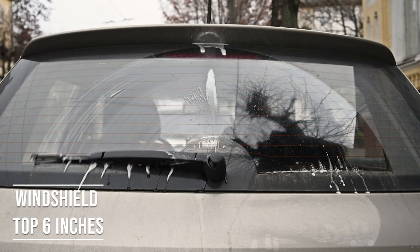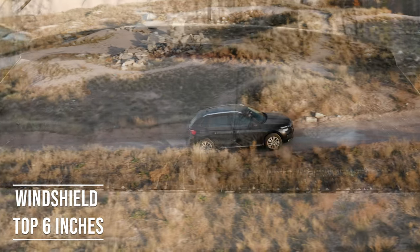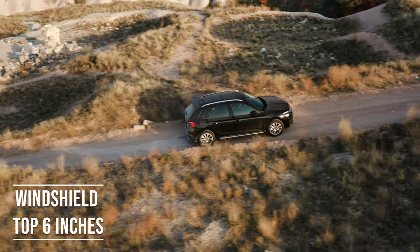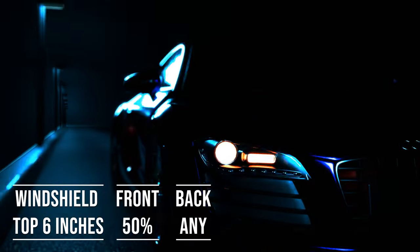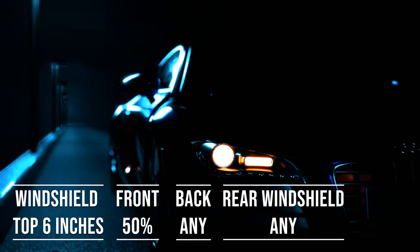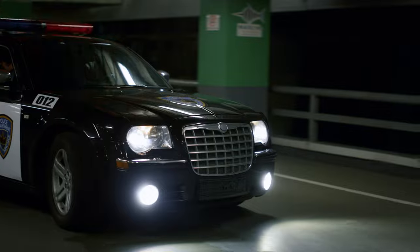Interestingly, the laws apply to multi-purpose vehicles as well. So if you're driving an SUV, the top six inches on the windshield can be tinted, the front side windows must allow over 50% light transmission, and you can use any tint darkness for the back side and rear windows. However, there's a catch when it comes to colors — tints in red and amber are a no-go in Illinois, as those colors are typically reserved for emergency and law enforcement vehicles.